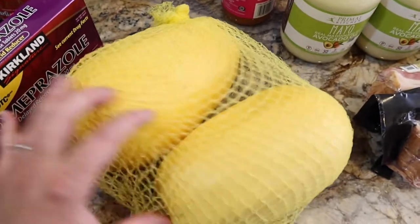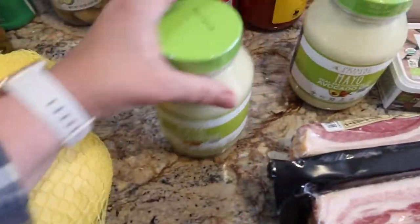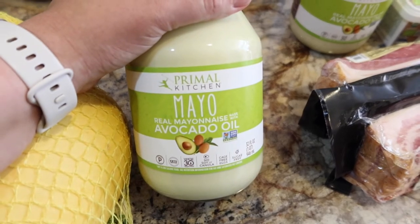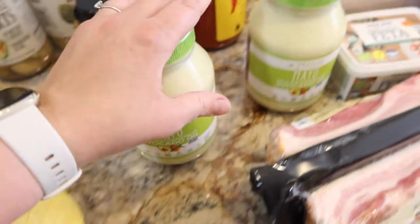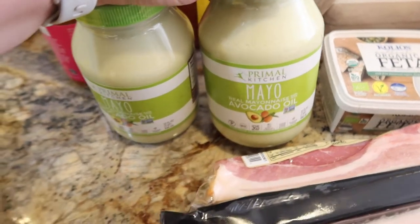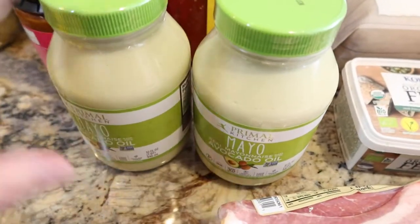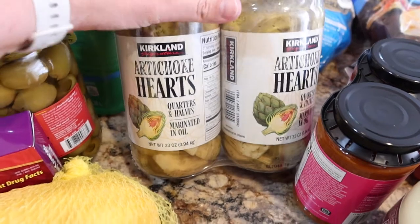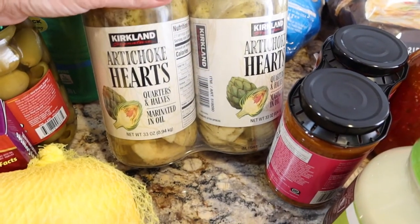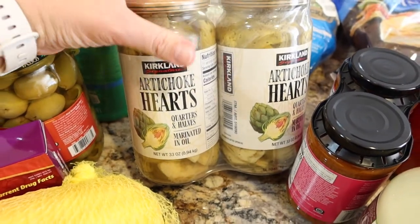Spaghetti squash — I don't normally buy a lot of produce from Costco, but these were $4.99 for the two of them, which is crazy because at HEB right now it would cost about $5 for one. Again, 50% savings. Avocado oil mayonnaise — it's only $8.99 at Costco, but at HEB a smaller container is like $7 or $8. I grabbed two so I wouldn't run out. I do sometimes make my own mayo, but I prefer to have pre-made as well. Artichoke hearts — the ones we love. I save the oil and use it for marinated chicken. I have a whole video on how to do that.